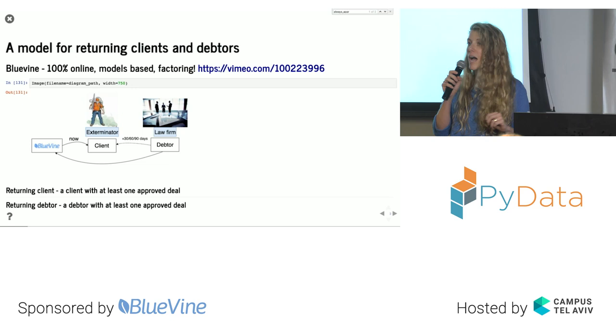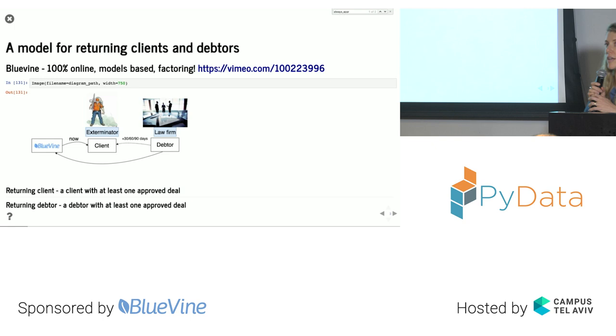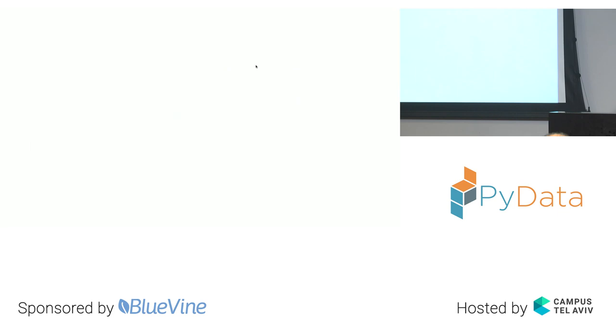I was asked to build a model for returning clients and returning debtors at BlueVine. You probably don't understand what that means, so to understand better you need to know what BlueVine is. I prepared a short video to explain that.